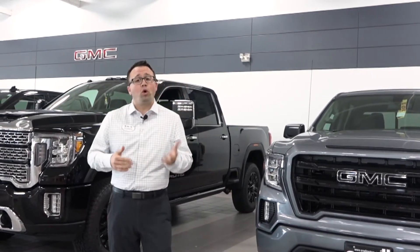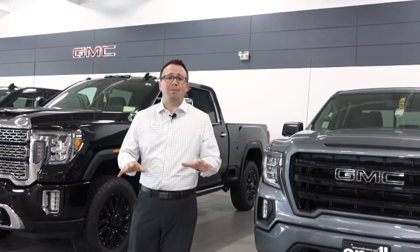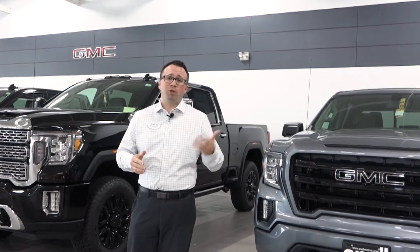And then the last option is you order one — you order exactly what you want, you spec it out with every option that you want, and you wait for that to get built and come in.